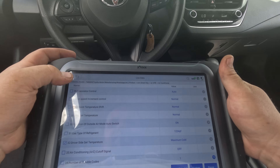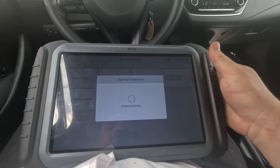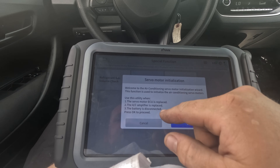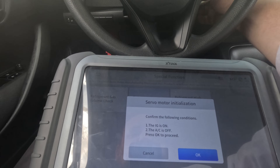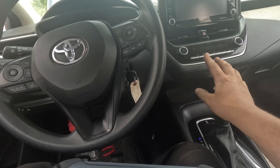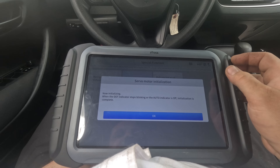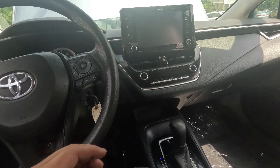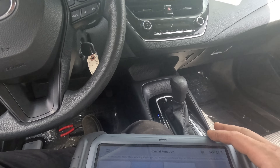Let me check special functions. We have servo motor initialization. The ignition needs to be on and the AC off. Press OK — when the defrost indicator stops blinking or the auto indicator goes off, initialization is complete.